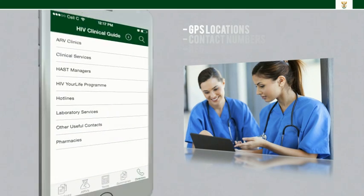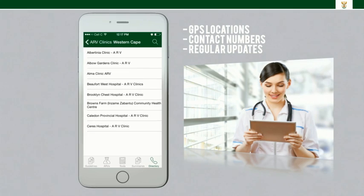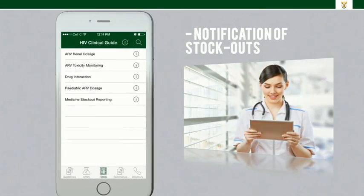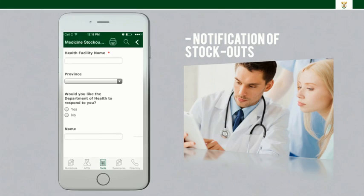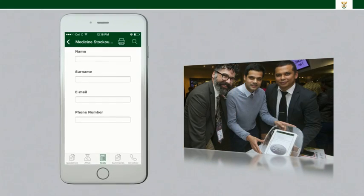It also provides the GPS locations and contact numbers of almost all the ARV clinics in the country, and more will be added as we update the app. A new addition to the tools section is a medication stockout notification functionality that will notify the National Department of Health of medication stockouts at the various health sites.